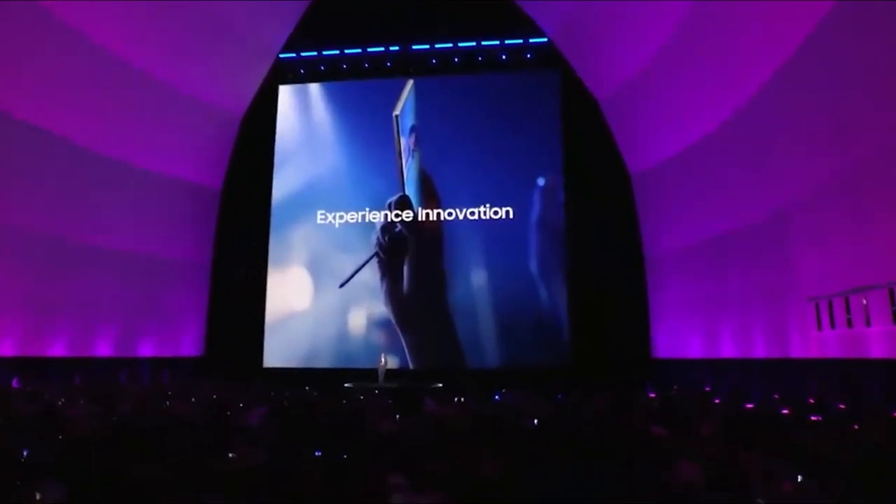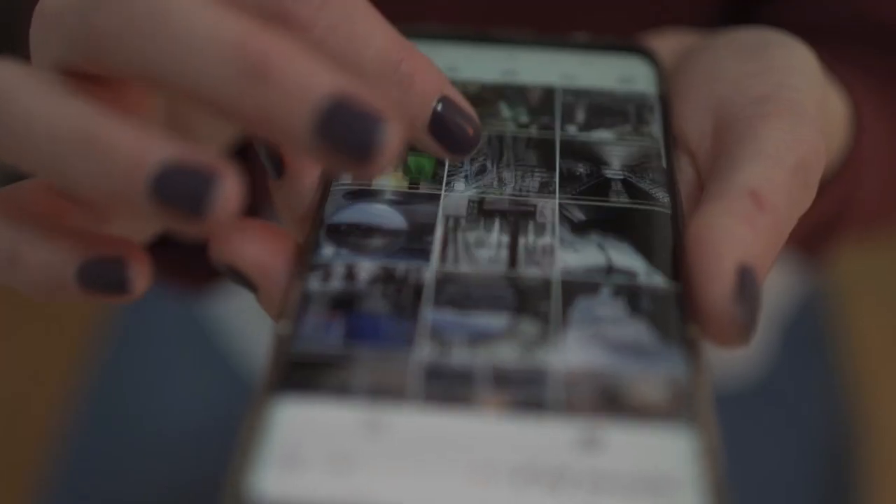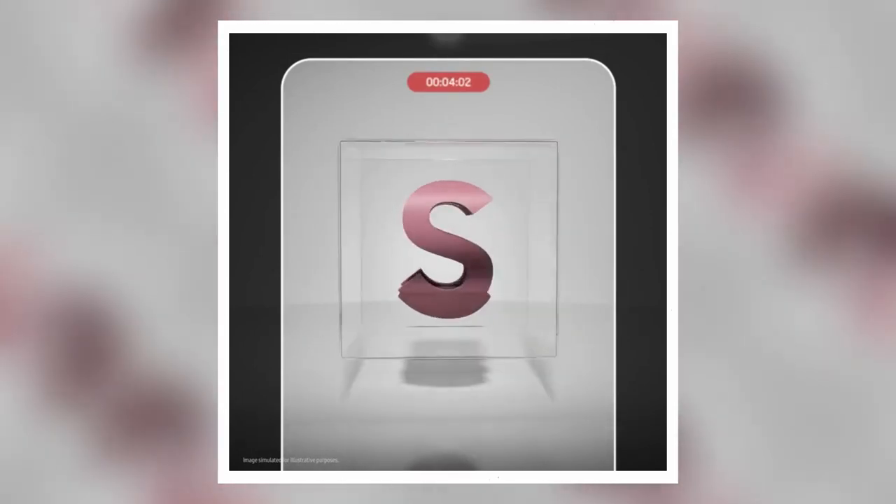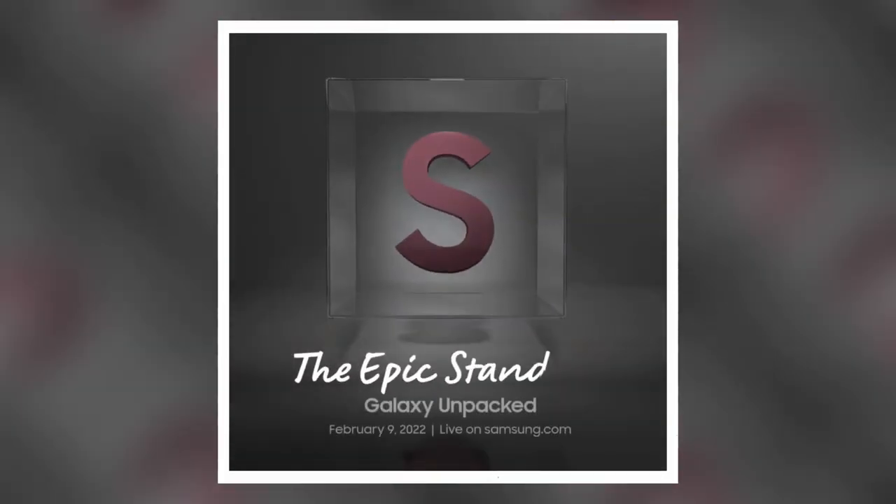Samsung is in full swing with the marketing of the S22 series. Hey guys, I hope you all are doing great. We are getting closer to the S22 Unpacked event, which has now been confirmed to take place on February 9th. Samsung has even released the second official teaser trailer for the S22 lineup.